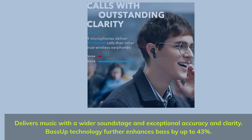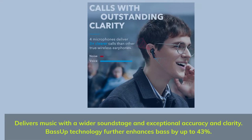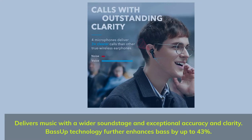Delivers music with a wider soundstage and exceptional accuracy and clarity. Bass-up technology further enhances bass by up to 43%.